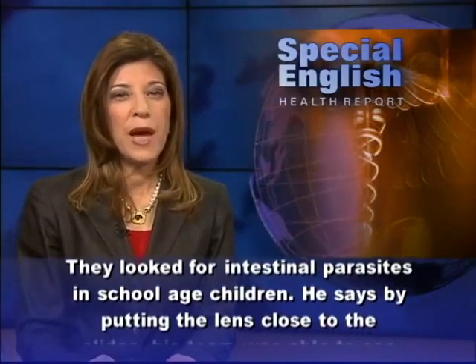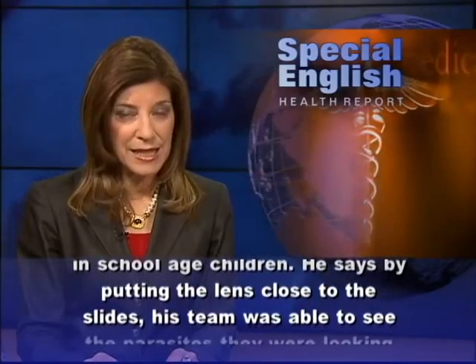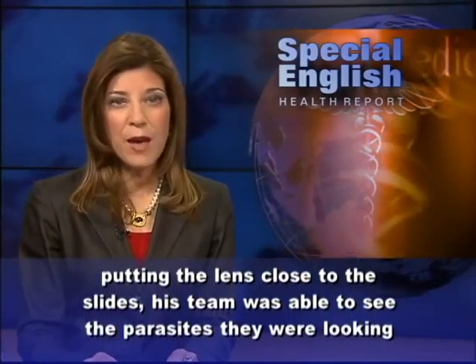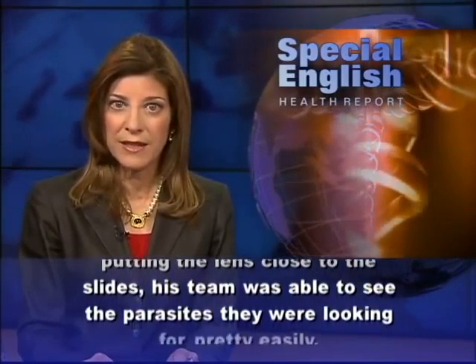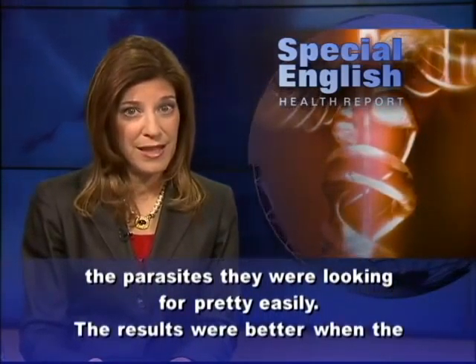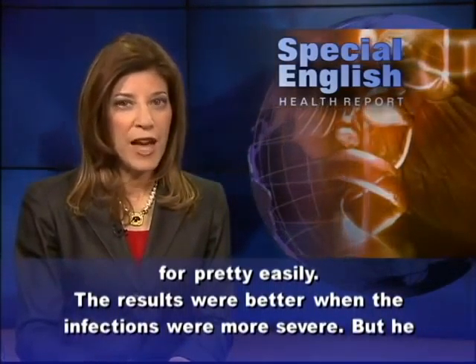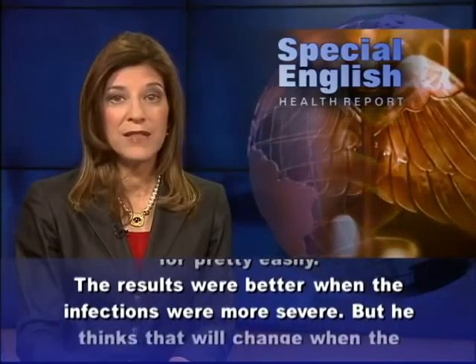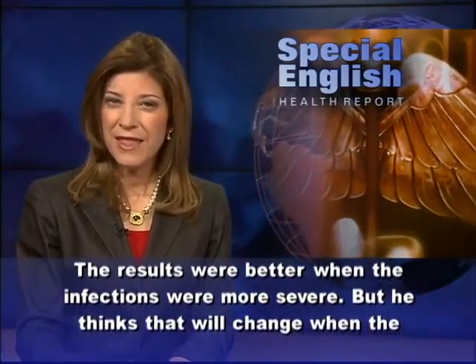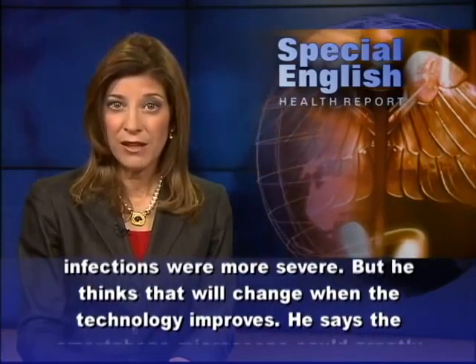He says by putting the lens close to the slides, his team was able to see the parasites they were looking for pretty easily. The results were better when the infections were more severe, but he thinks that will change when the technology improves.